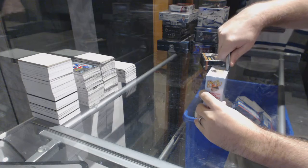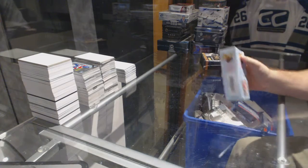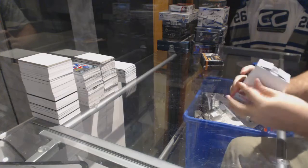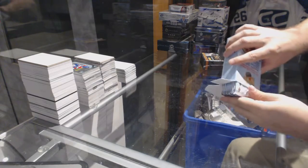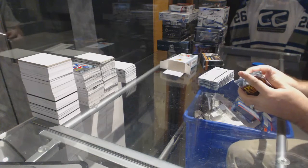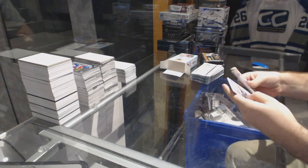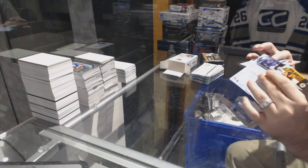Here we go, starting off CNC break 6742, we got the Retro 1213 and the 1314 Select. First pack, I get nothing.